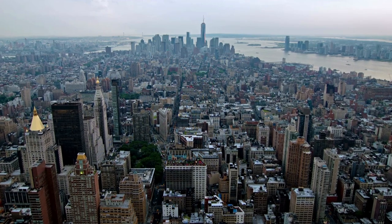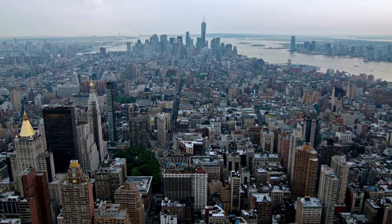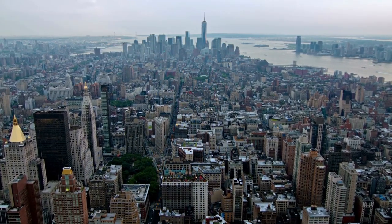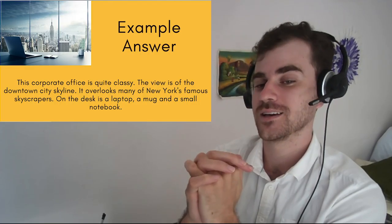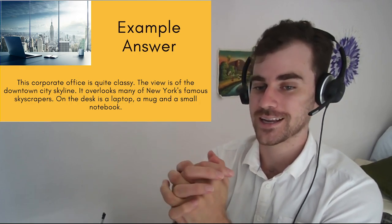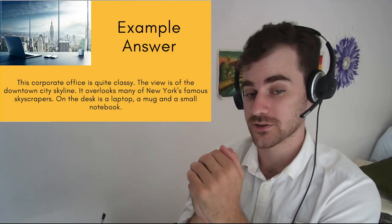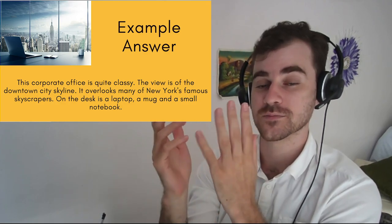I'm not going to explain all of those words to you, so if you need to, just pause the video and check the dictionary. Here is the entire paragraph using all the words together: This corporate office is quite classy. The view is of the downtown city skyline. It overlooks many of New York's famous skyscrapers. On the desk is a laptop, a mug, and a small notebook.